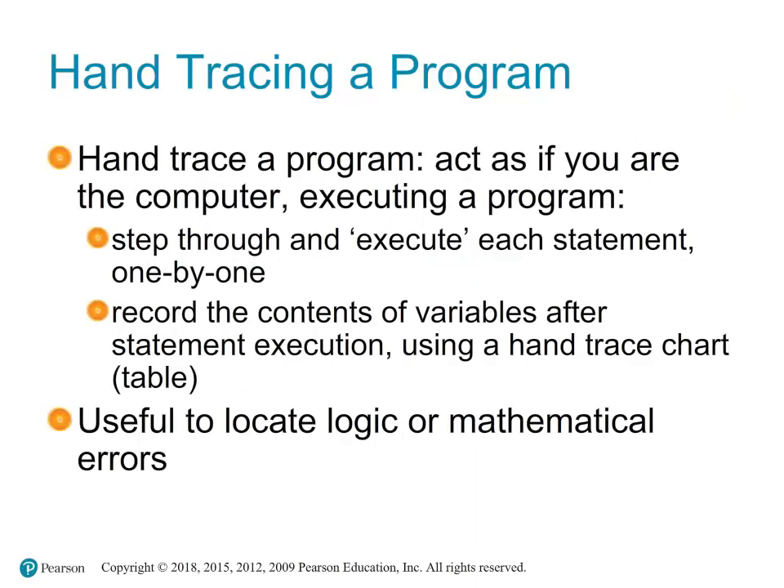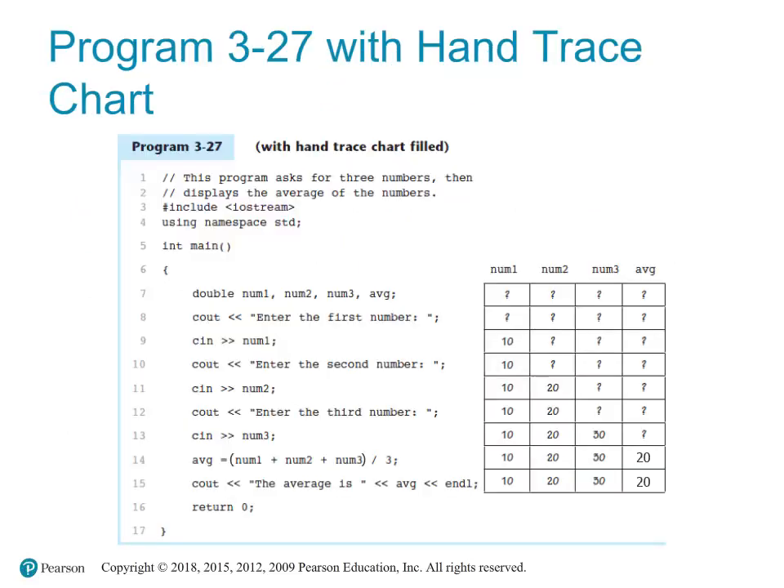Hand tracing is a manual technique to simulate how a computer executes a program. It involves stepping through the code line by line, predicting the output, and keeping track of variables and their values at each step. It is a powerful tool for debugging, understanding code, and identifying logic or mathematical errors. It helps visualize the flow of the program and the changes in variable states. You read the program line by line as if you are the computer, update the state of variables in a chart or table, and predict the output.